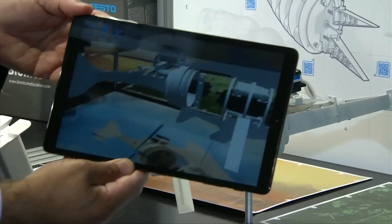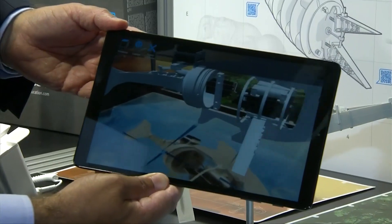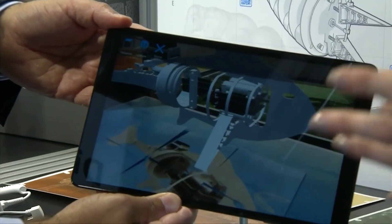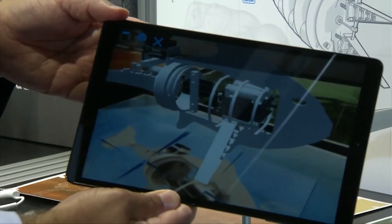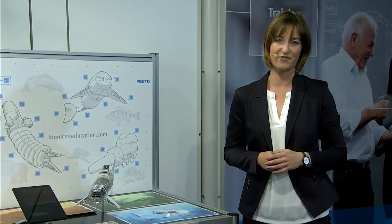This is obviously fun for the students, and it demonstrates that we use digital tools in the classroom. This demonstrates our game-based learning approach, and it also strengthens digital competencies. This brings us to the topic of digital literacy, which Reinhardt is going to talk about now.